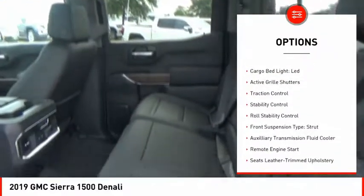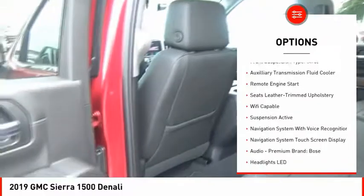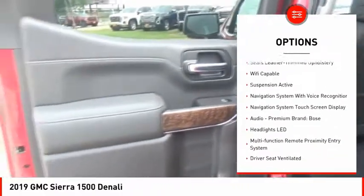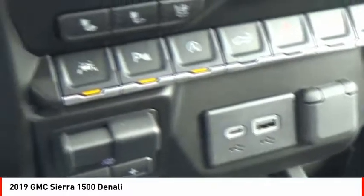Here are some of this vehicle's great options: electronic suspension control, power windows with safety reverse, LED cargo bed light, active grille shutters, traction control, stability control, roll stability control, front suspension type strut, auxiliary transmission fluid cooler, and remote engine start.